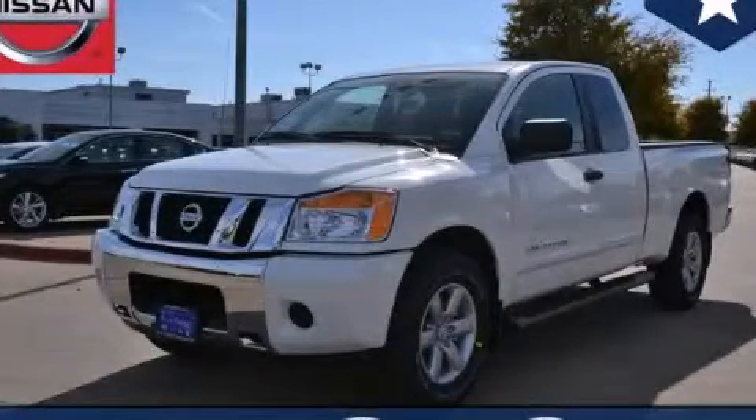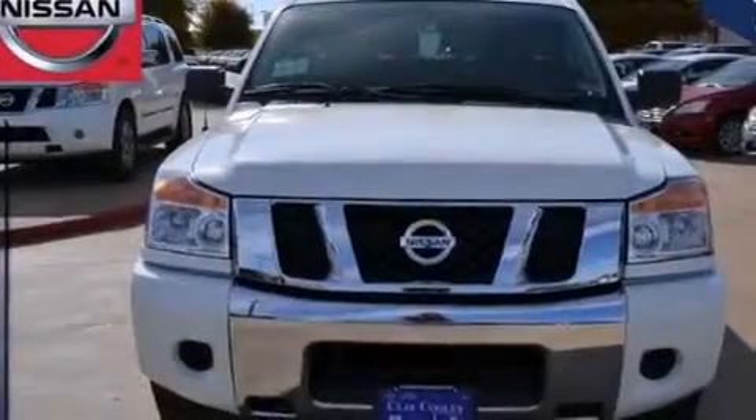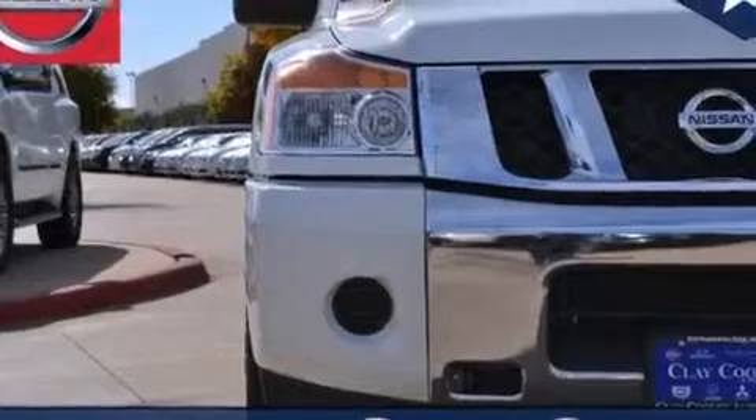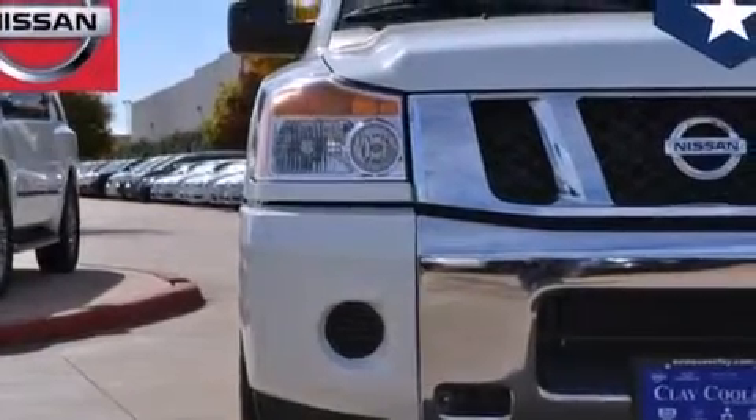This is a brand new 2014 Nissan Titan. Whether hauling, commuting, or towing, this truck is the right one for you. It has a 5.6-liter 8-cylinder engine and an automatic transmission.